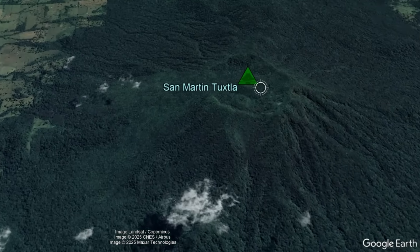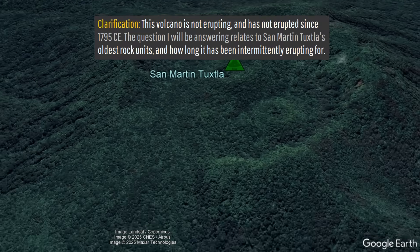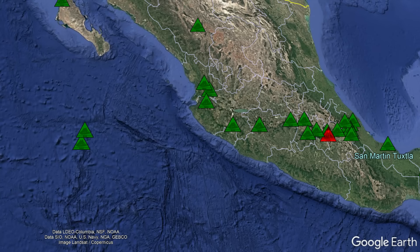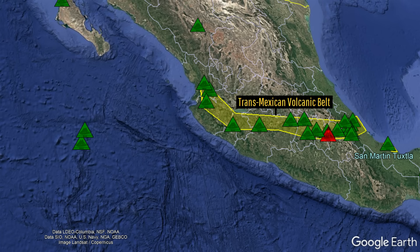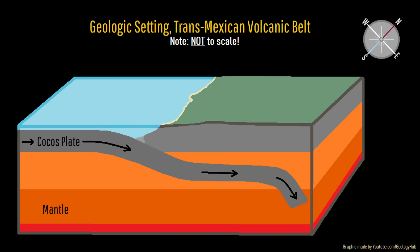But why does this volcano exist, and exactly what happened during its unusually explosive 1793 eruption? To start off, like the vast majority of the nation's active volcanoes, San Martin Tuxtla is located within a volcanic chain known as the Trans-Mexican Volcanic Belt. These volcanoes exist due to the distant subduction of the Cocos plate underneath the North American plate. The melted material from this collision then migrates upwards, intruding into the crust, which sometimes results in eventual eruptions forming a chain of volcanoes.